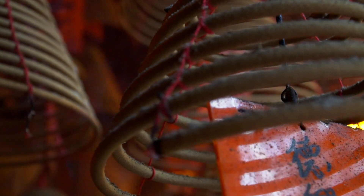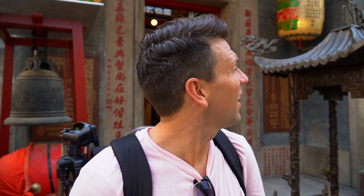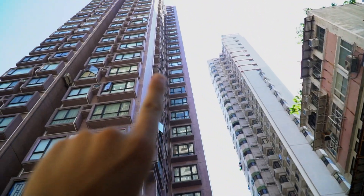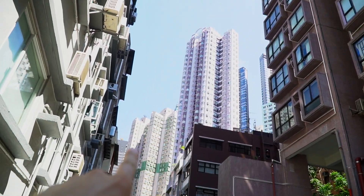Those are actual incense sticks — they just burn all the way around. I'm guessing they light them in the morning and they burn through to nighttime. We weren't allowed in there with the camera, but we've been outside and rung the bell. Pretty cool that they have this in such an urban area. This is typical Hong Kong — big high-rise buildings, lots of air conditioning units, just high, high, high.